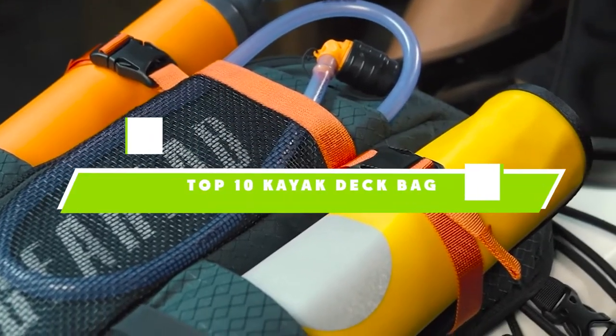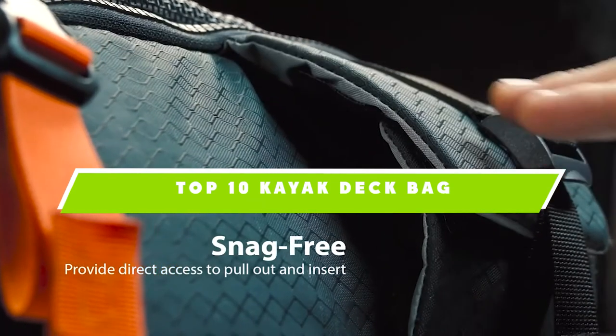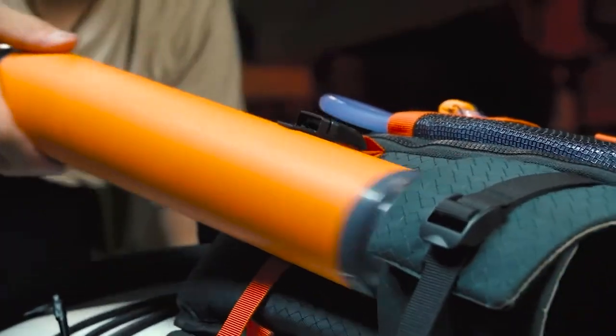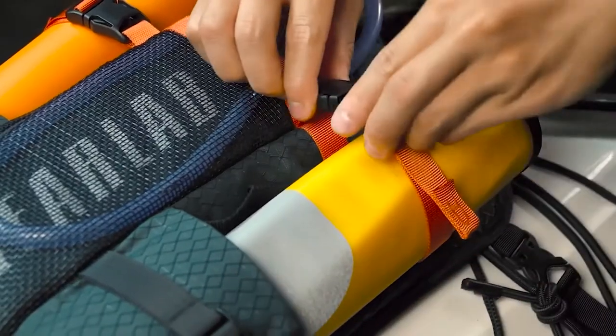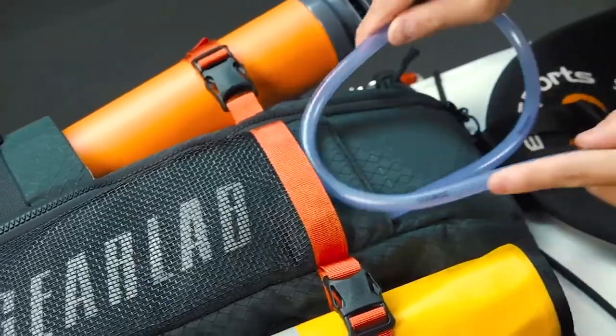If you're looking for the best kayak deck bag, here's a list you must see. We made this list based on our personal preference and sorted it based on their features, prices, quality, durability, and reputation of the manufacturers. Also, we've included options for every type of customer. So let's get started.